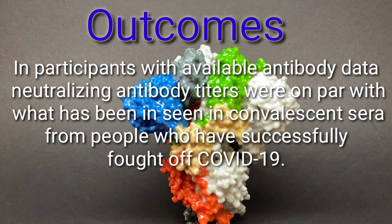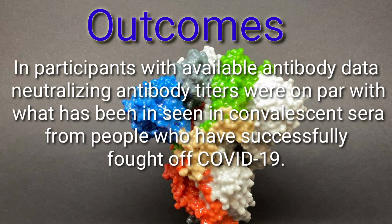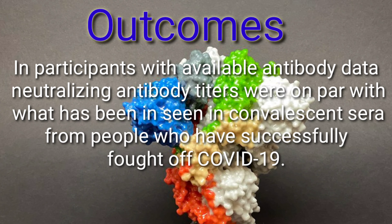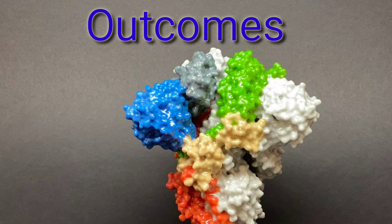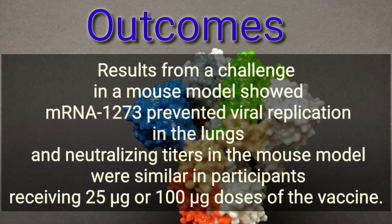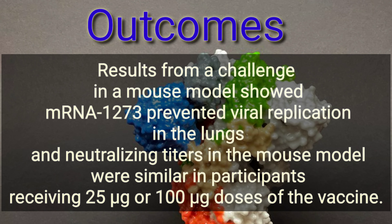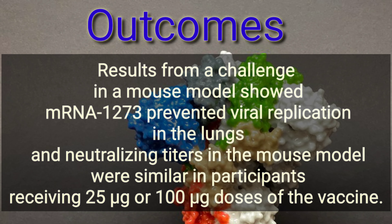Outcomes: Phase 1 data showed mRNA-1273 successfully produced neutralizing antibody titers in participants who received either 25 microgram or 100 microgram doses. The response was dose-dependent across 45 participants at the 25 microgram, 100 microgram, and 250 microgram dose levels.